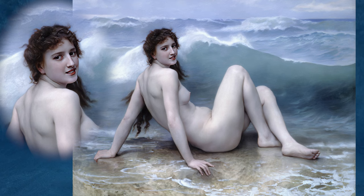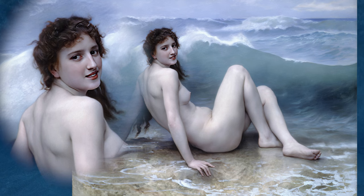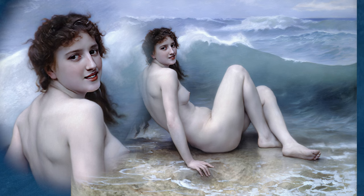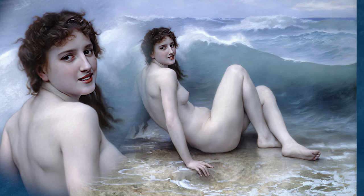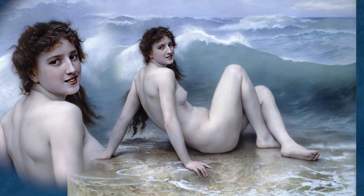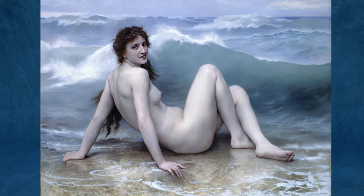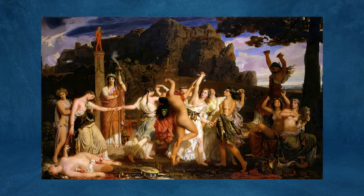Some interpretations see the scene as a metaphor for the inevitability and unpredictability of fate, while others focus on the resilience of the human spirit in the face of adversity. Bouguereau's work often reflected themes of mythology and classical antiquity, and The Wave is no exception. The painting can be interpreted as a celebration of the beauty and power of nature, as well as an homage to the grace and elegance of the female form. It's a fine example of Bouguereau's skill in combining classical ideals with a modern sensibility, making his works highly admired during his time and still appreciated in contemporary art circles.